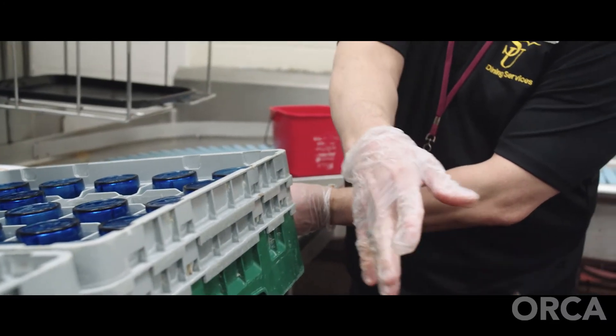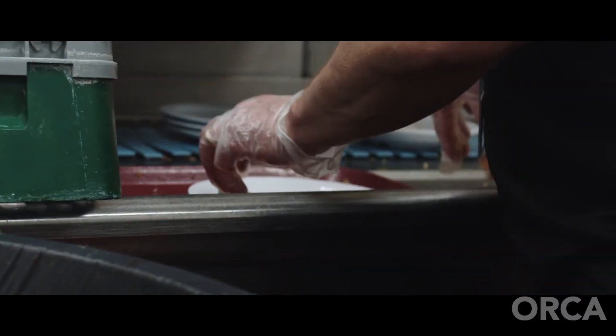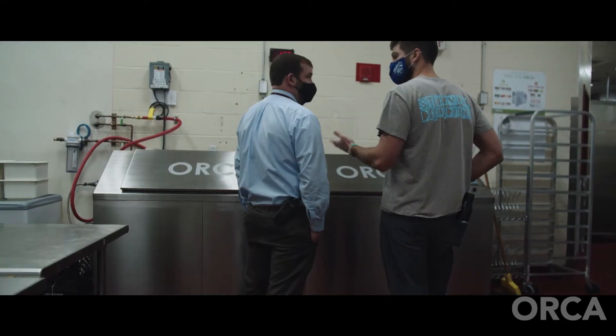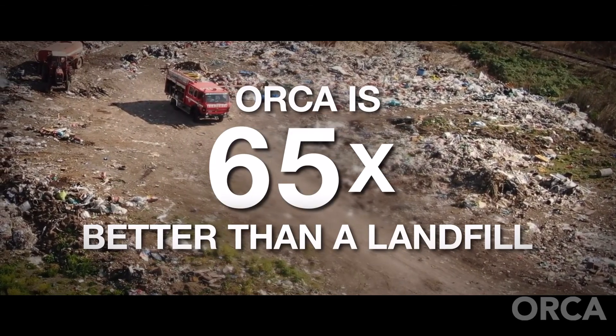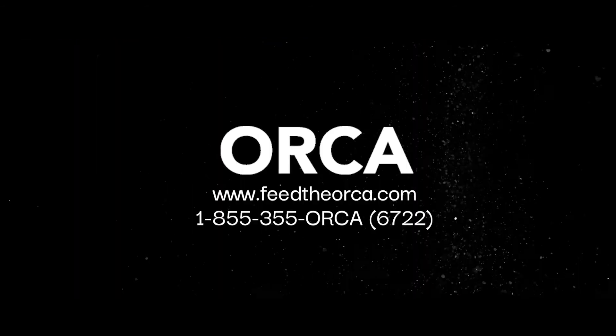This saves the university money most directly by not having to pay to have someone haul the food waste away. I think any organization that does enough volume in their business that they can sustain using an Orca should look into it. It's good for the environment, it's good for the labor in your business, and it's great to use.